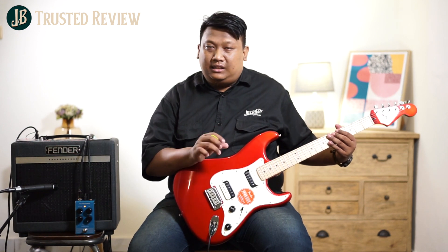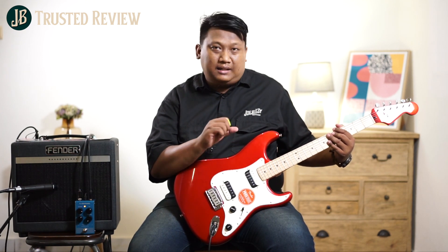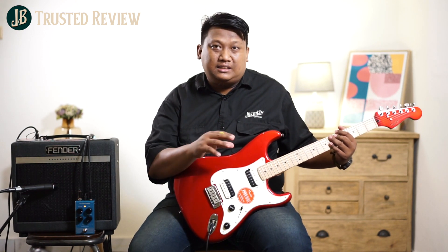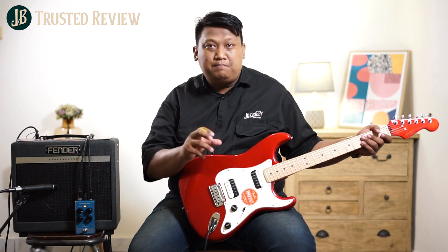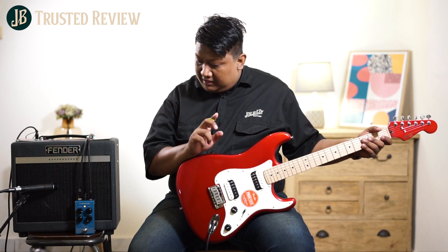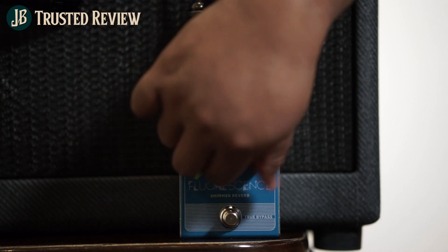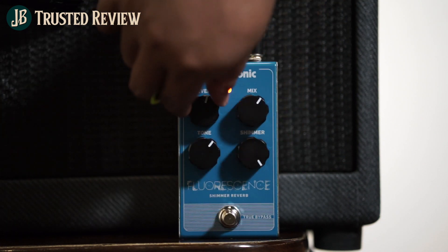Ketika shimmer-nya kita matiin, ternyata dia tetap ini karena satu fitur aja. Jadi si reverb ini satu fitur shimmer aja. Walaupun shimmer-nya kita matiin, dia tetap akan ngeluarin hasil sound-nya — jadi bukan berarti menghasilkan reverb biasa. Satu pedal ini memang peruntukannya adalah satu pedal shimmer reverb. Jadi ketika kamu memang mencari sebuah pedal shimmer reverb yang enggak neko-neko tapi dengan tone yang jelas, pedal ini rekomendat banget. Sekarang kita cobain shimmer-nya kita maksimalin.